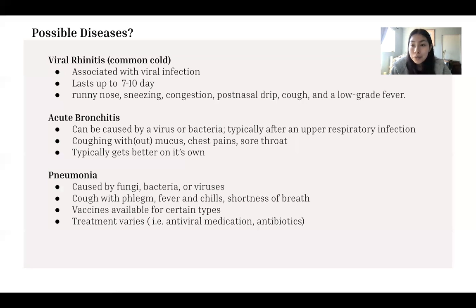To evaluate the possible diseases, I focused on the fever aspect because it indicates an infection, and also the coughing, in order to narrow down the possibilities. Bronchitis, acute bronchitis, and pneumonia were all diseases I initially focused on because they involve respiratory tract infection or displayed similar symptoms as the patient.